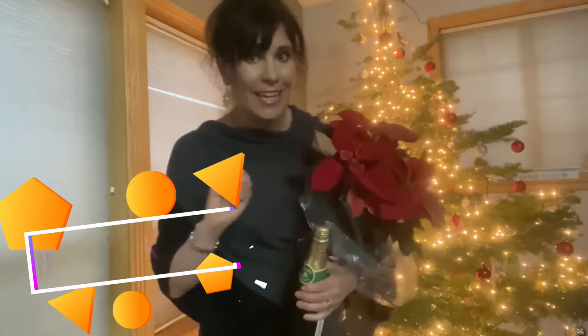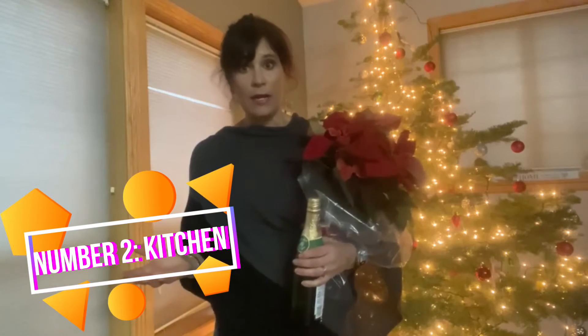Number two is your kitchen. Go with bright white colors, off-white colors. It brightens the kitchen, makes it look bigger and looks a lot cleaner.